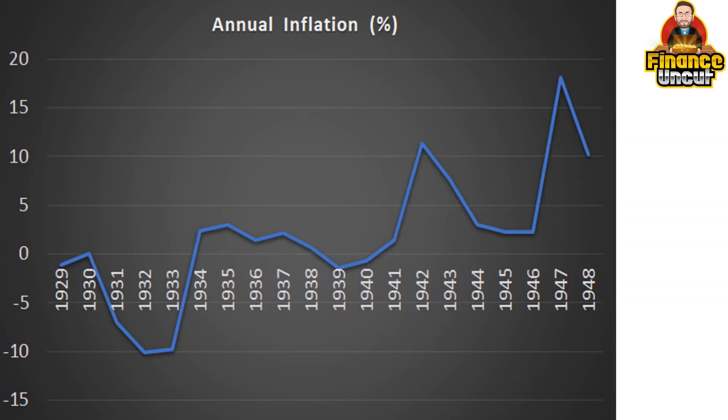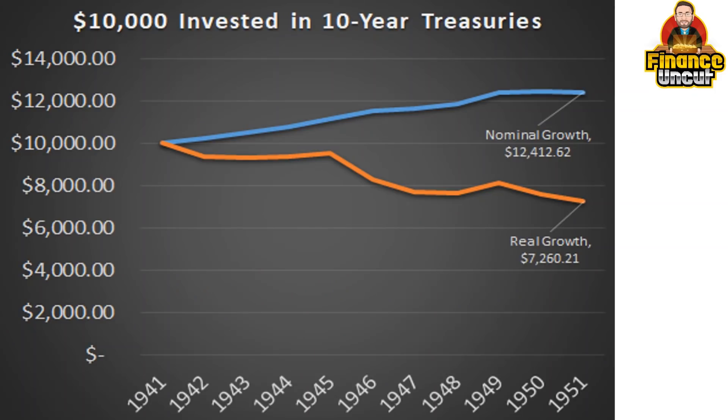It makes sense to own the assets that the central banks are buying. This chart shows clearly the financial repression — the loss of purchasing power by investing in treasuries.